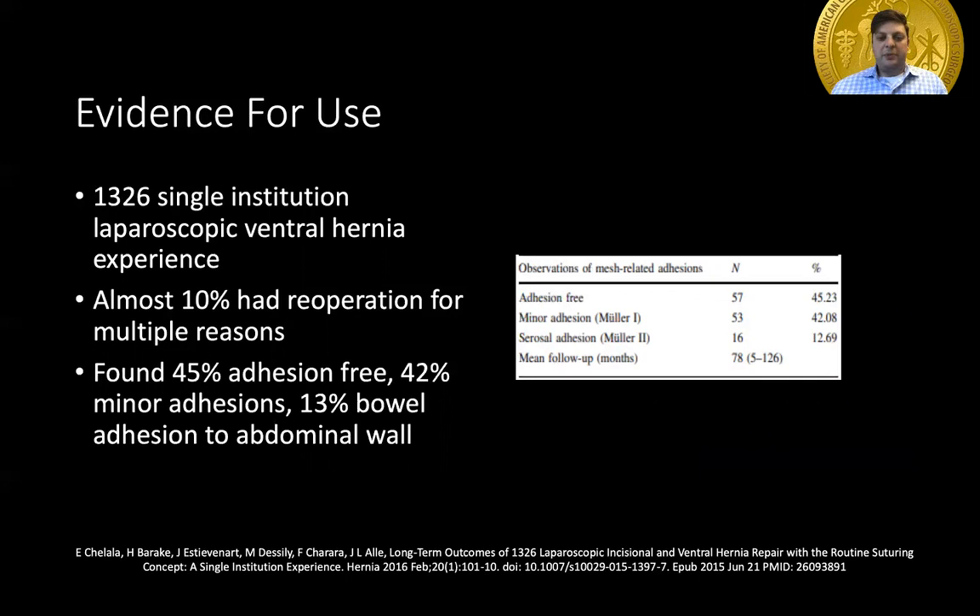The importance of the study showed that with the coated mesh used, 45% were adhesion-free, 42% had minor adhesions, and 13% had bowel adhesions to the abdominal wall, showing that mesh-related adhesions were significant in over half of the patients.